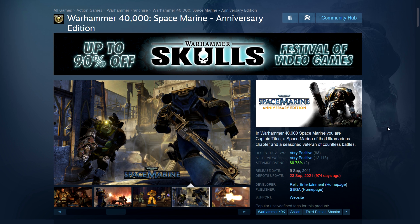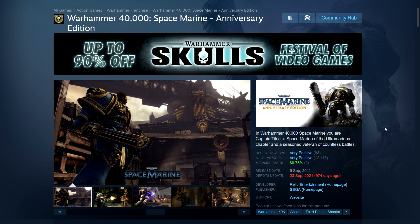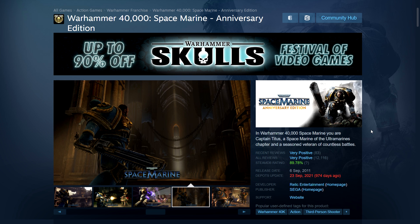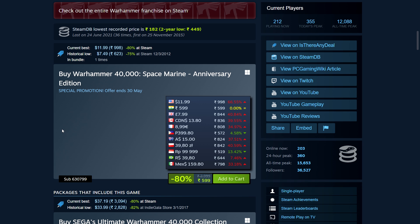Next we have Space Marine — the second game is coming out later this year. The first game is on sale here. It was given away free back in 2018 and they have upgraded it to an Anniversary Edition which includes more artwork and digital books. It's a third-person action adventure game from the PS3/Xbox 360 era — I played it and liked it.